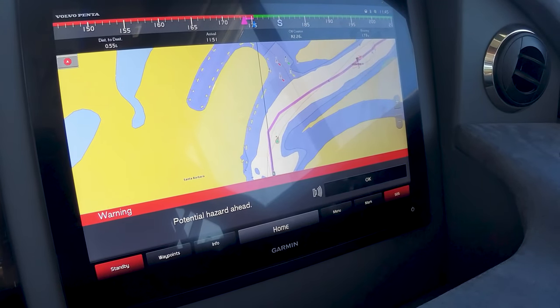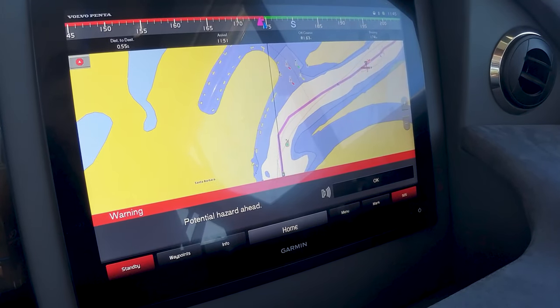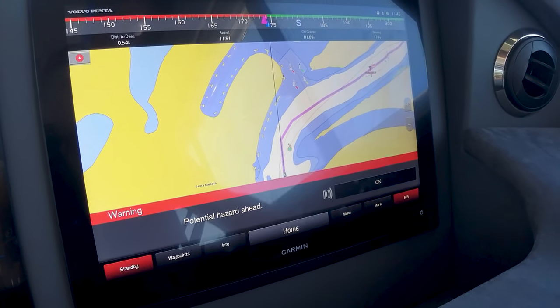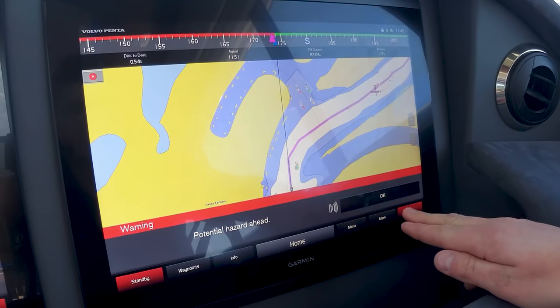That hazard that's come up on the screen is a perfect example of how smart the auto guidance system is. It's showing us there's a green marker in close proximity. We've acknowledged it — we know we're in a safe spot, so we can hit okay.